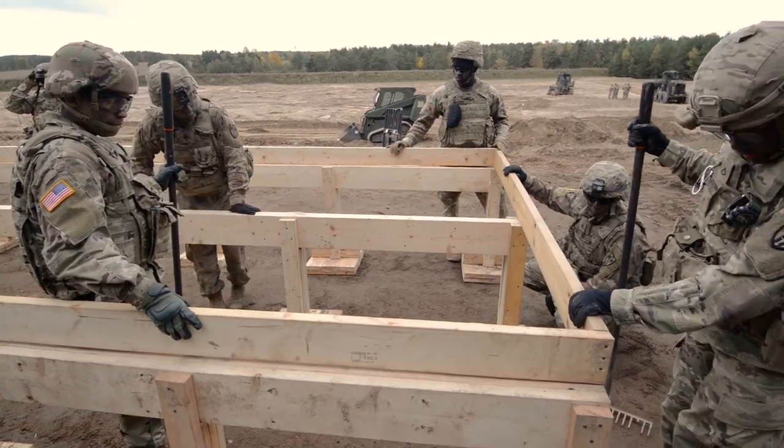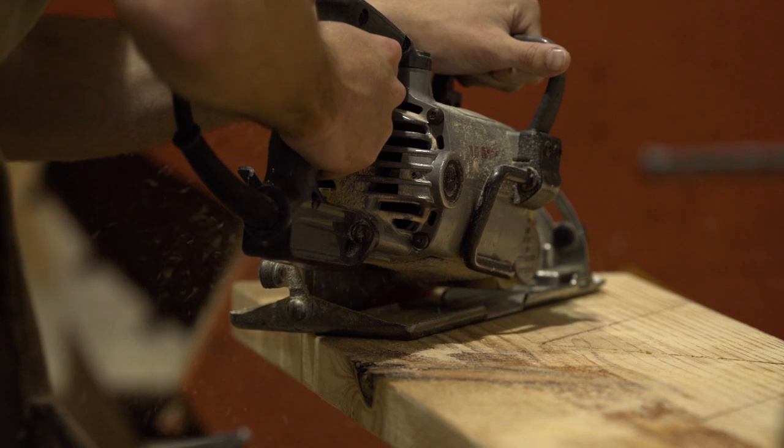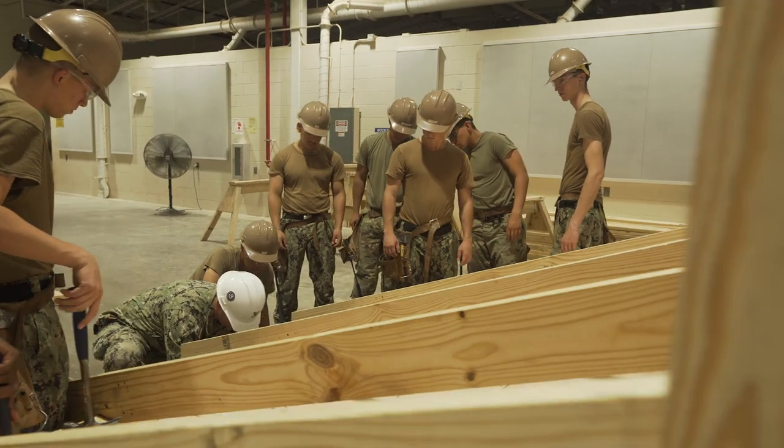We're usually the first ones on the ground, so people come to base camps and they see these sea huts and they see all the things that are going on around, but they don't understand — the engineers were there first.